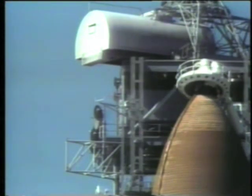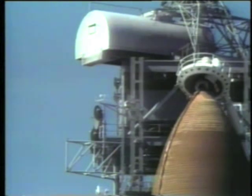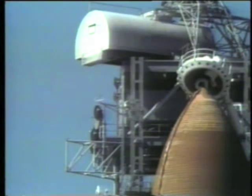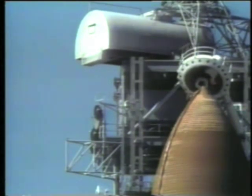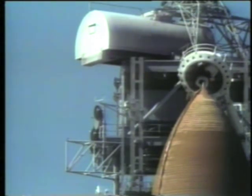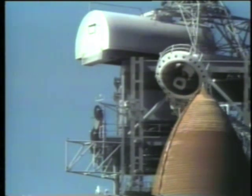At T-minus two minutes and 55 seconds, external tank liquid oxygen pressurization began and main engine purging was completed. At T-minus two minutes and 50 seconds, retraction of the gaseous oxygen vent hood began. The ground launch sequencer verified its full retraction at T-minus 37 seconds.